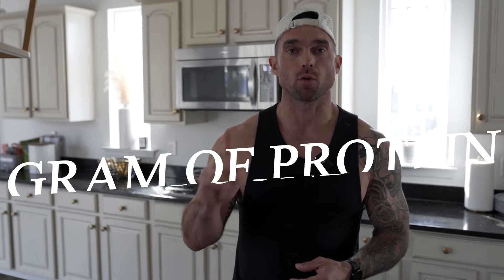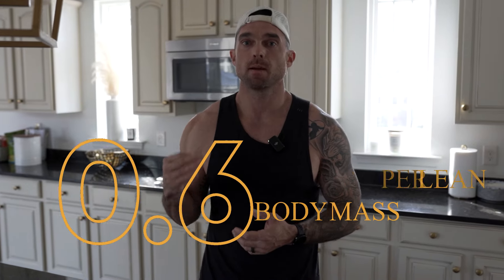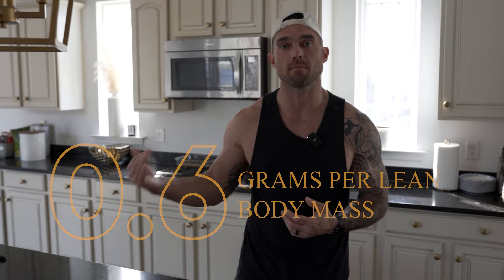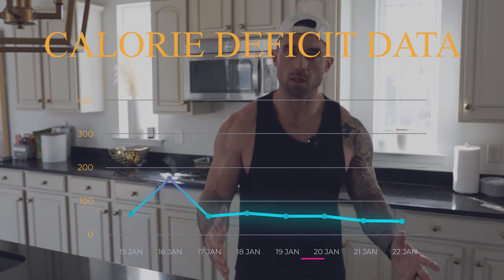My recommendation is about a gram of protein per pound of goal body weight — not your current body weight, but the weight you want to weigh. If you can't get all the way there just yet, that's all right. Being slightly below that is totally fine. My suggestion is at least 0.6 grams per pound of lean body mass — meaning everything on your body outside of body fat. So if your lean body mass is 100 pounds, you want at least 60 grams of protein per day. Protein combined with calories are the data you need to fall in love with to create the deficit.